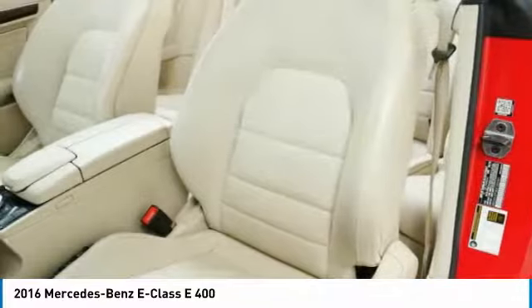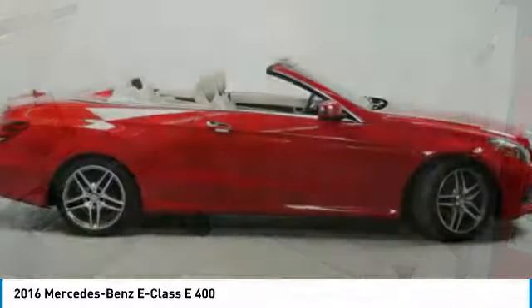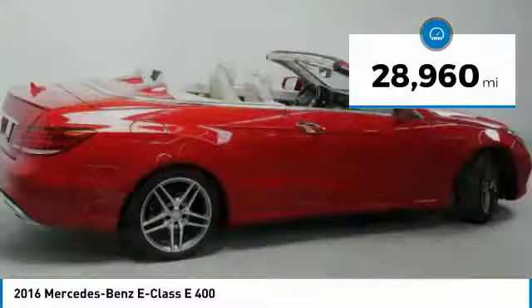The Mercedes E-Class is an impressive ride — very smooth and punchy. This vehicle has less than 30,000 miles.